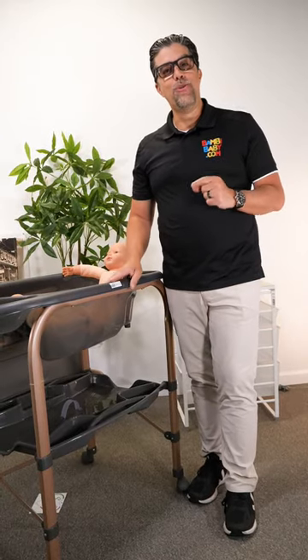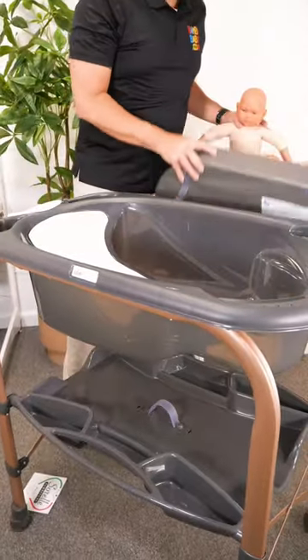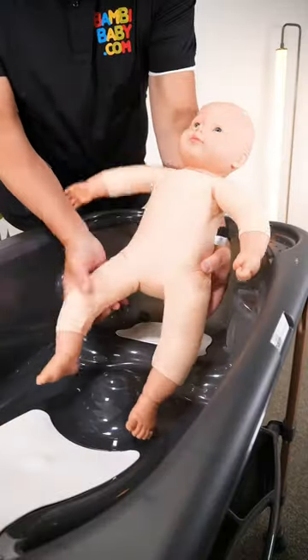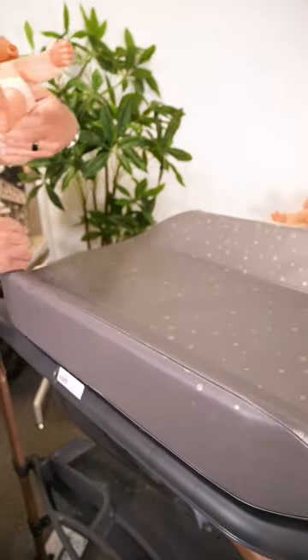Hey guys, it's Neil here from Baby Baby, and I bring to you the Cambio Bagnetto. This is an Italian-made product by Cam Industries and imported by Sorrel Baby Furniture.